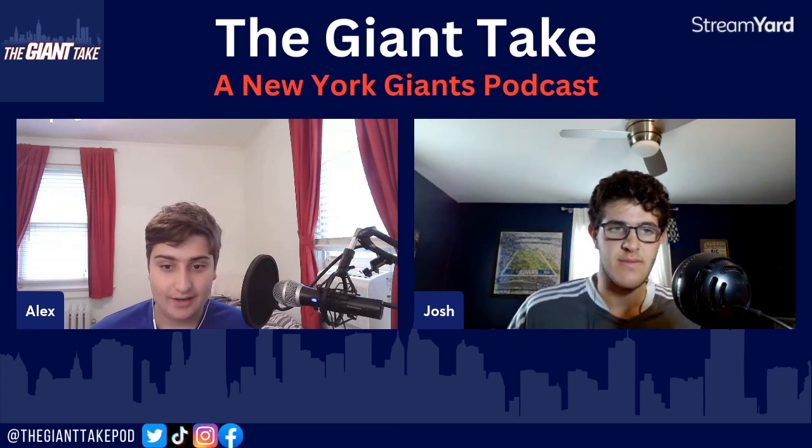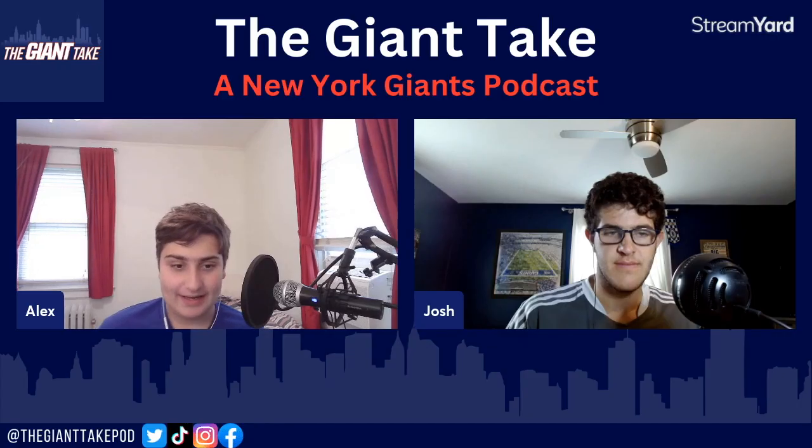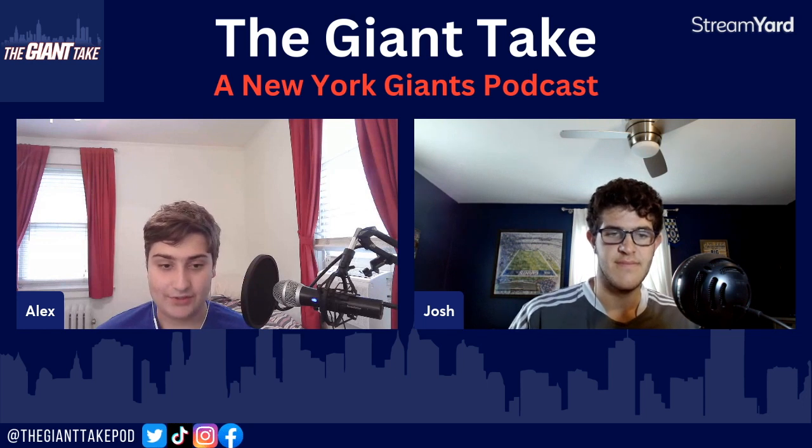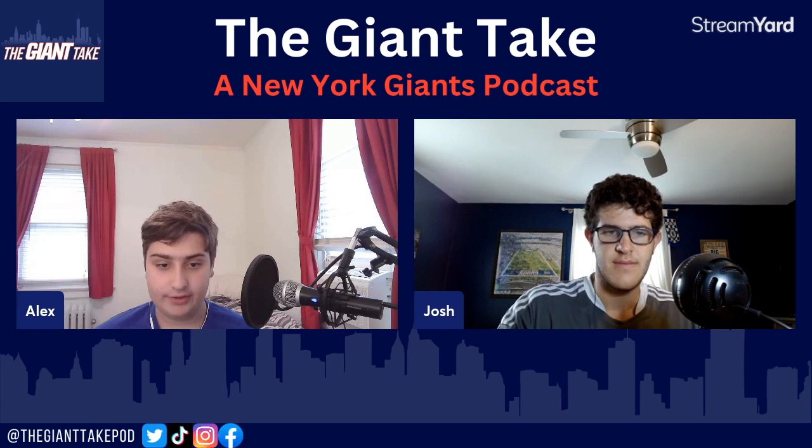Moving on to another Giants weapon addition, Paris Campbell coming over from the Colts has been impressive. He's had good route running, good hands — stuff you'd expect based on last season. His connection with Jones has been strong already, and he's talked about in press conferences how that relationship is building really quickly. He had the fourth most catches in training camp live drills with 12, and he missed a couple of days of practice. So he was still Daniel Jones's fourth favorite target despite missing time. Overall a really good start to camp and to his Giants career.